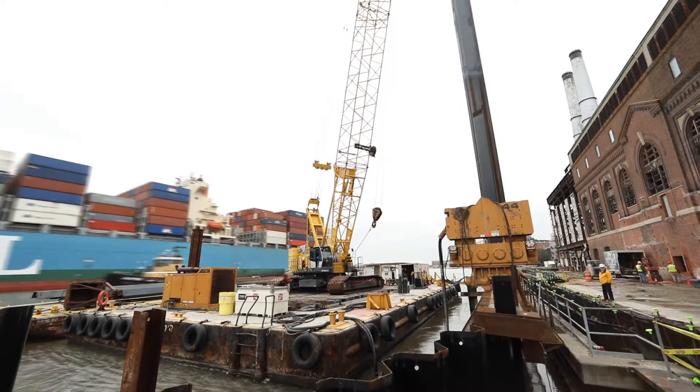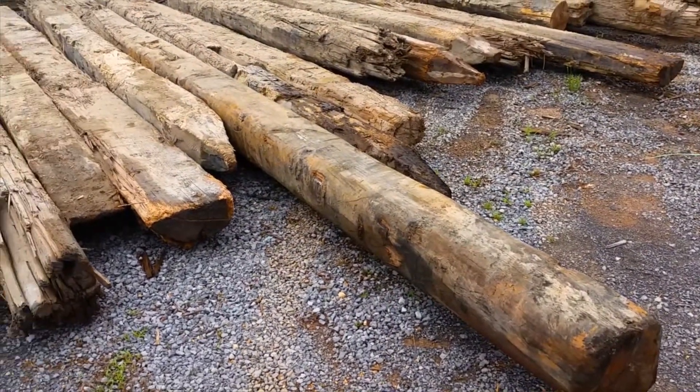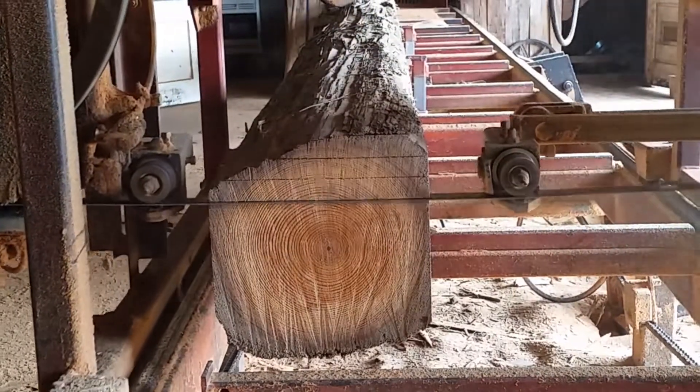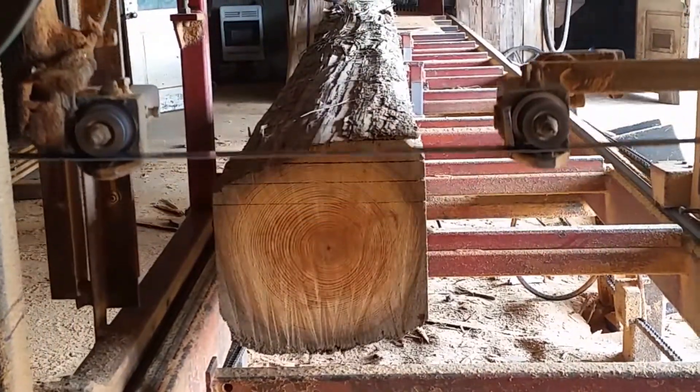I think one of the most thrilling aspects of this project is being able to reclaim what has been here for many, many years. We care about our planet. We care about our natural resources — reclaiming what we can, reusing and reinventing new ways to use what has already been harvested once, and giving it new life. Give it a new purpose and make it beautiful.